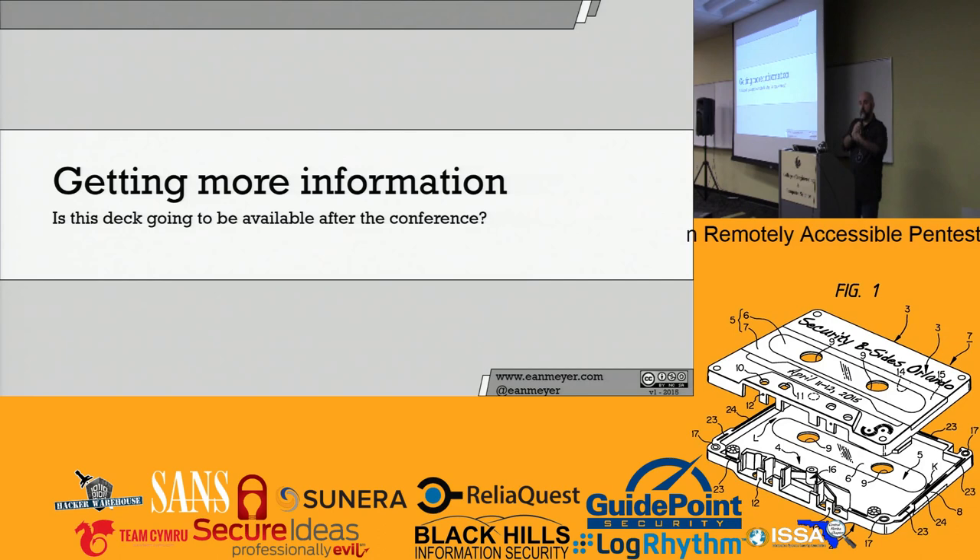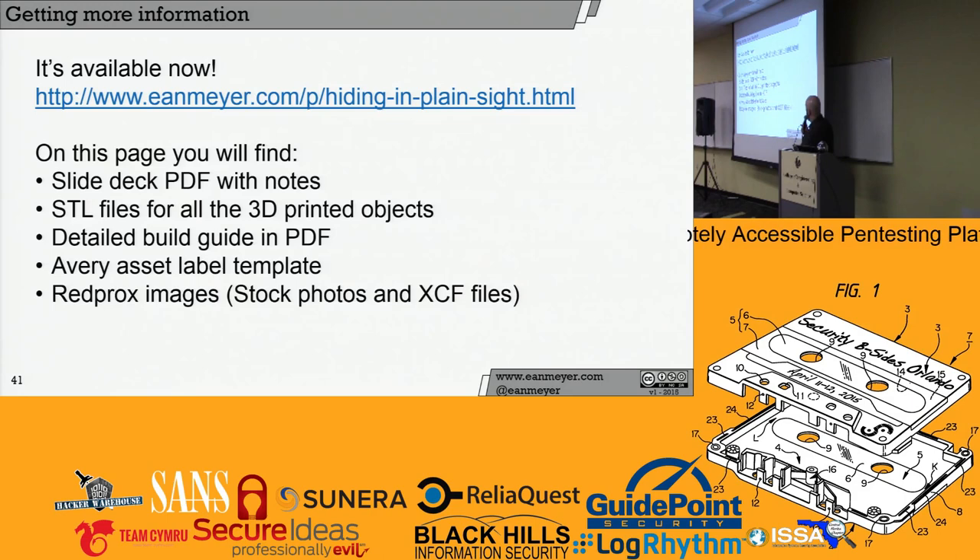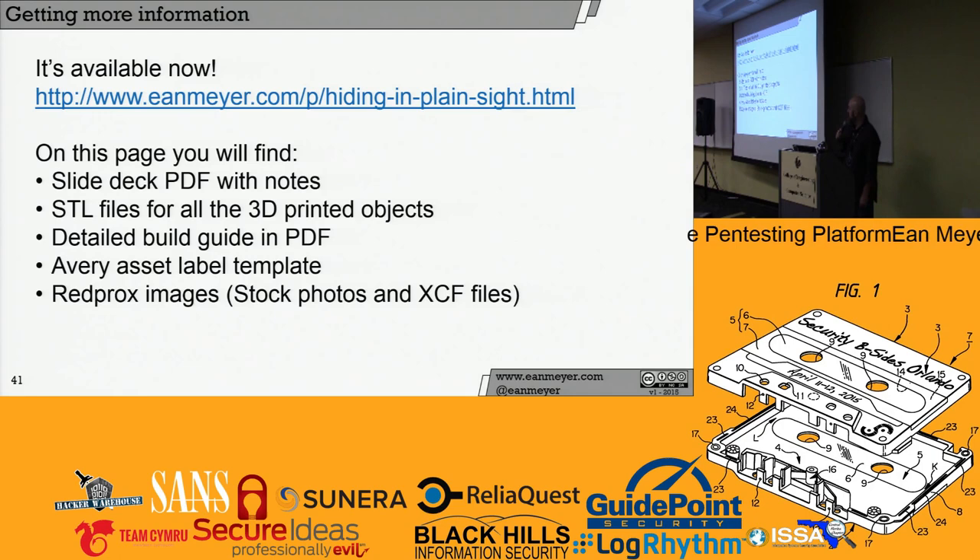Getting more information — is this deck available online? It is already online. You can go to the link shown. Everything I talked about is already up there: the slide deck, the PDF with notes, STL files for all the 3D printed objects, a detailed build guide in PDF, the Avery asset label, and all the Redprox images if you want to edit them in GIMP.